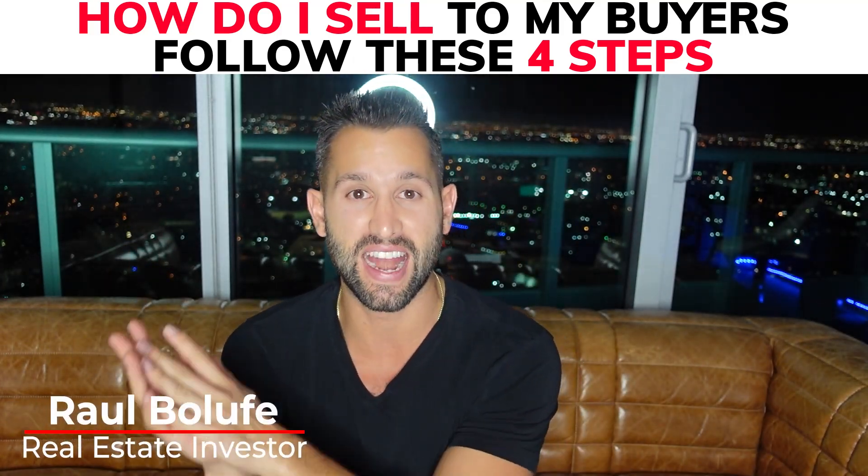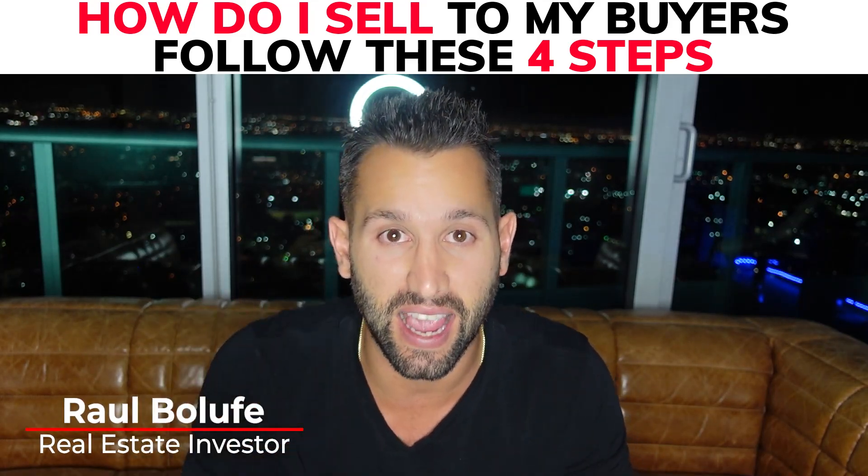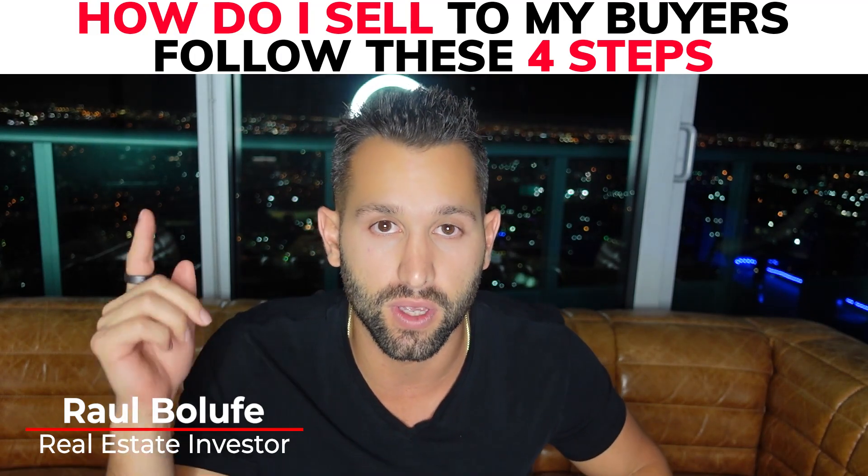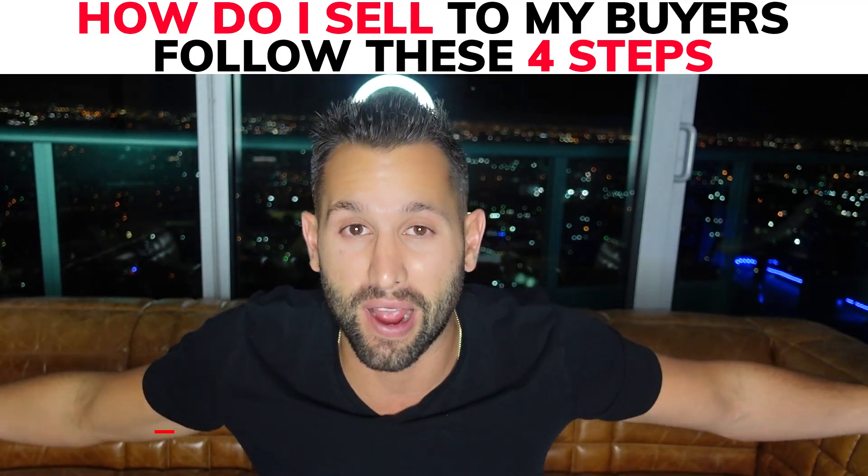My name is Robo Luffe and I help investors and entrepreneurs start and scale their real estate investing business to six figures plus, all virtually, in the comfort of your own home — traveling, whatever you want to do.